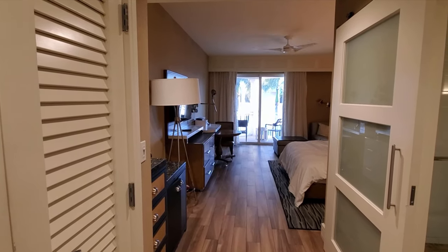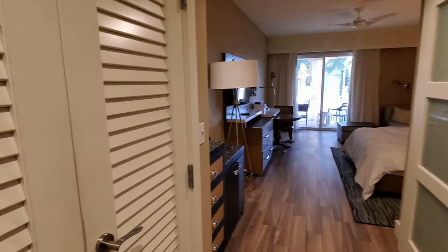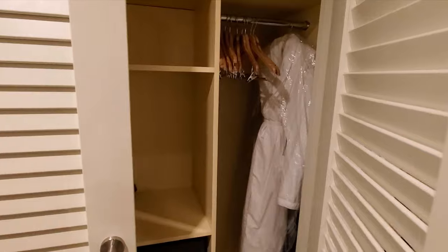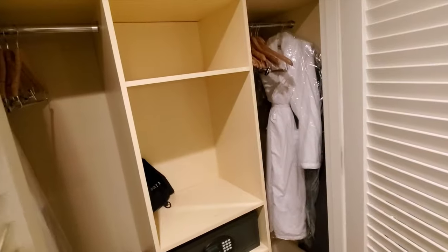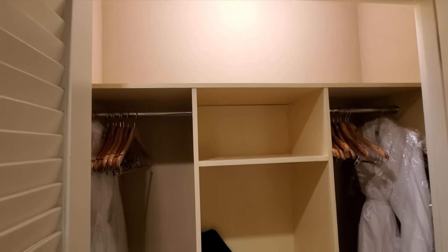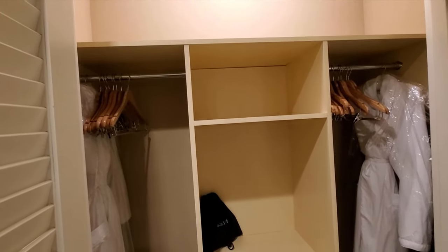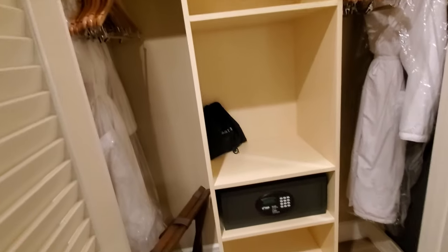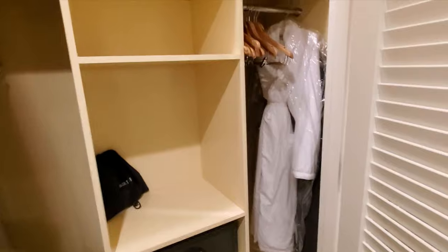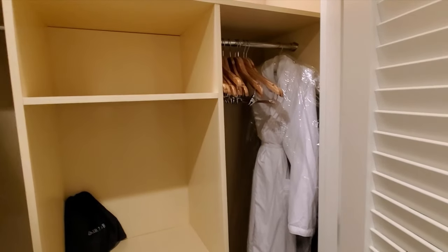I'm going to do a quick tour of our room. As soon as you walk in, you have your closet and light switches over here. It'll sometimes turn on automatically. There's good space — we needed some extra hangers. They do give you some robes to use. There's a safe down there and a hair dryer, and the ironing board is behind me.